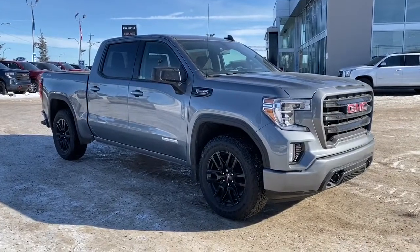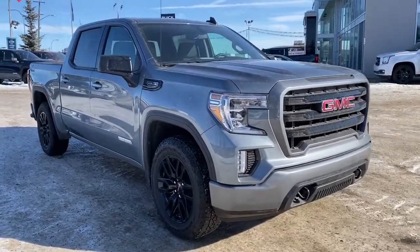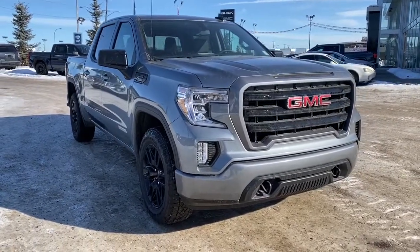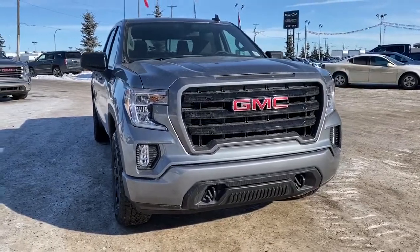So come take a look at this 2019 GMC Sierra 1500 Elevation today, or you can visit us online anytime, anywhere at westerngmcbuick.com.